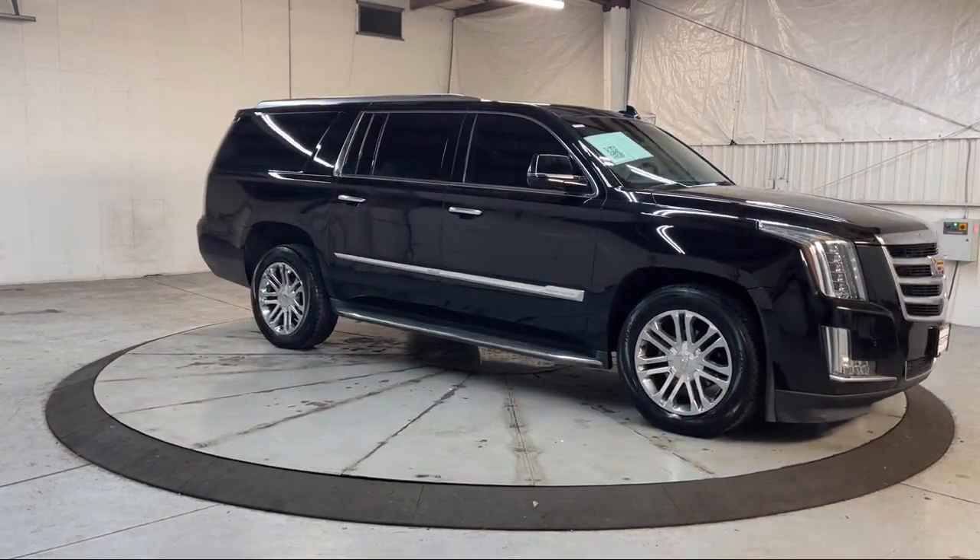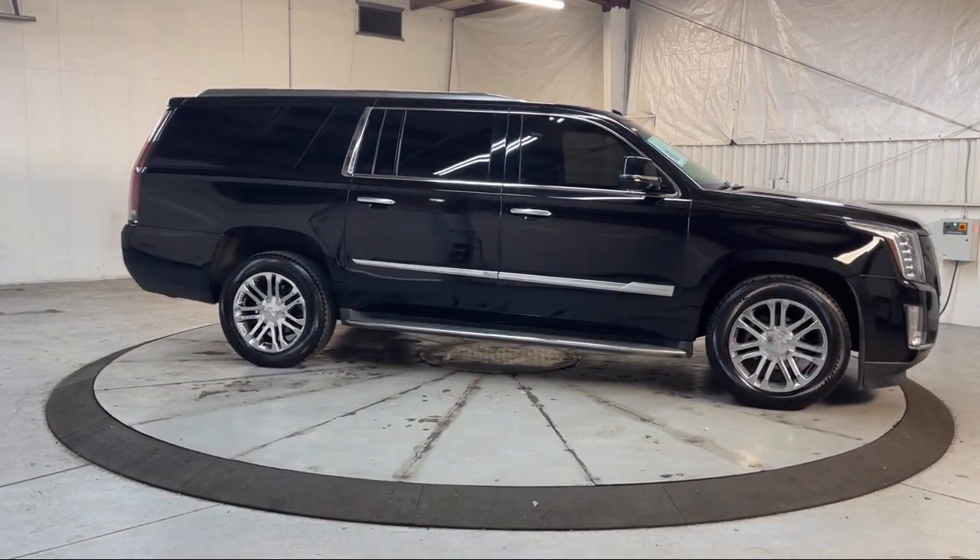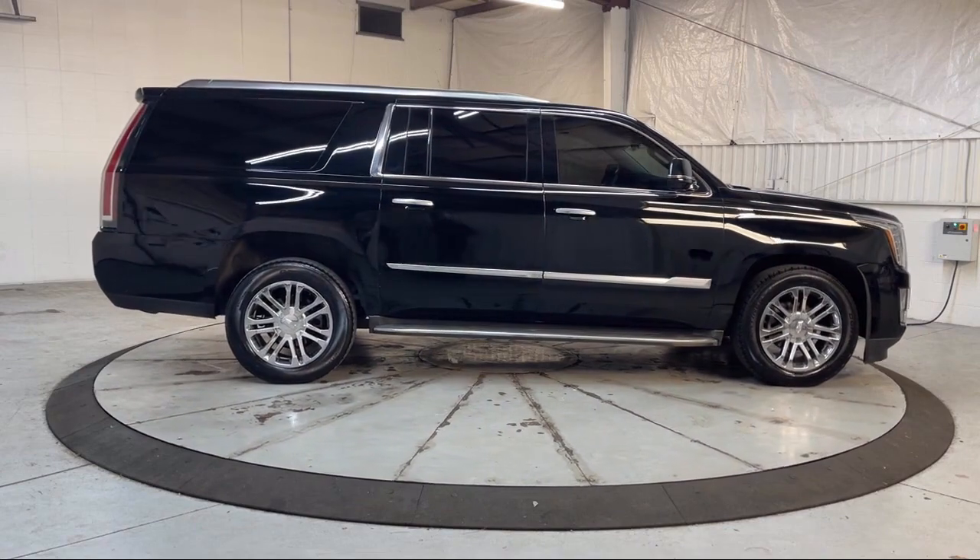It also features ventilated front seats, a 16-speaker audio system, HD radio, and has less than 75,000 miles on the odometer.